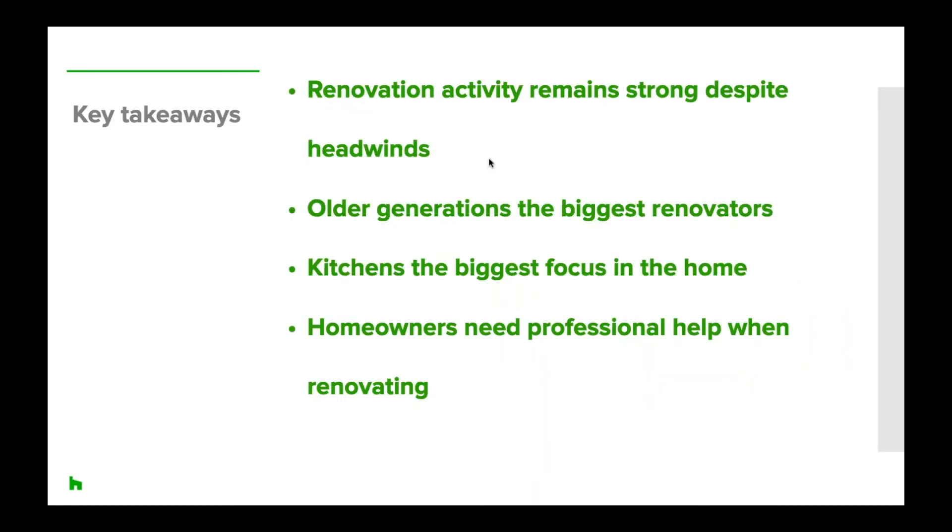The key takeaways from the report: renovation activity has remained strong despite national and global economic and property market headwinds. Older generations — baby boomers and Generation X — were the biggest renovators this year. Kitchens are where homeowners focus most of their efforts, both in popularity and increasing median spend. And we can see that professional help is needed for these home projects — this is one of the biggest challenges homeowners face — with nine out of ten renovating homeowners hiring professionals.